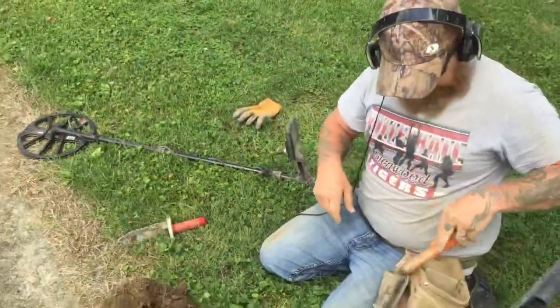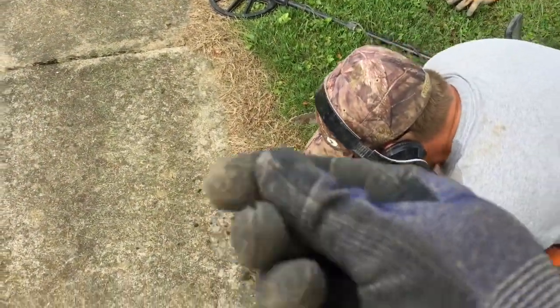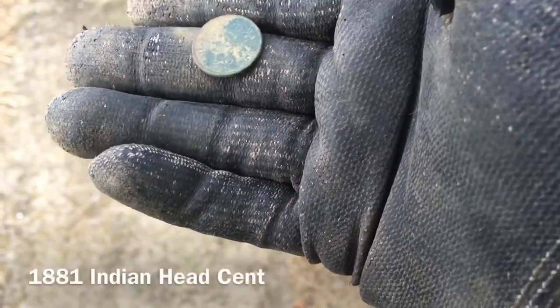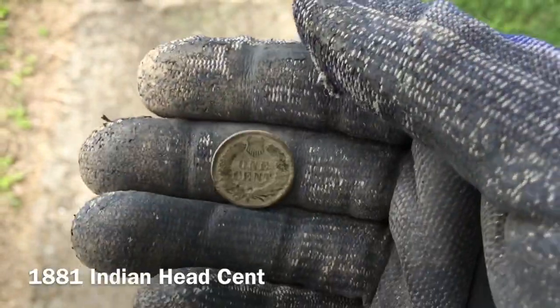Eric's doing big things out here — he's right on the sidewalk with a solid 19 signal, and looky looky, he's got himself an Indian. 1881 I believe — yeah, that's what he said. Very nice! It's a pretty green one with a lot of detail.